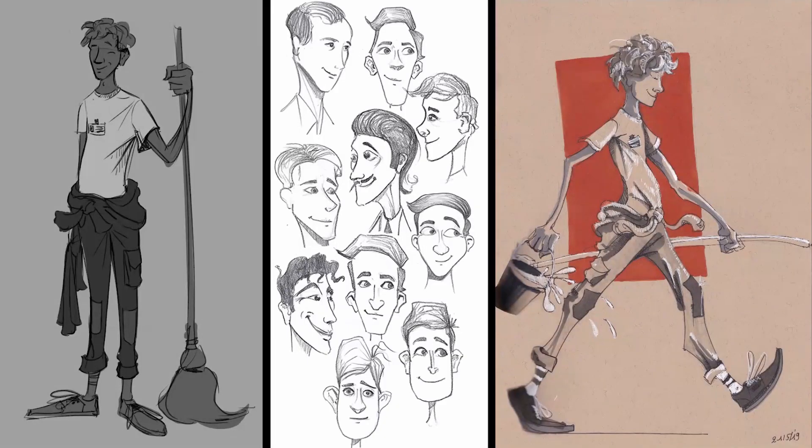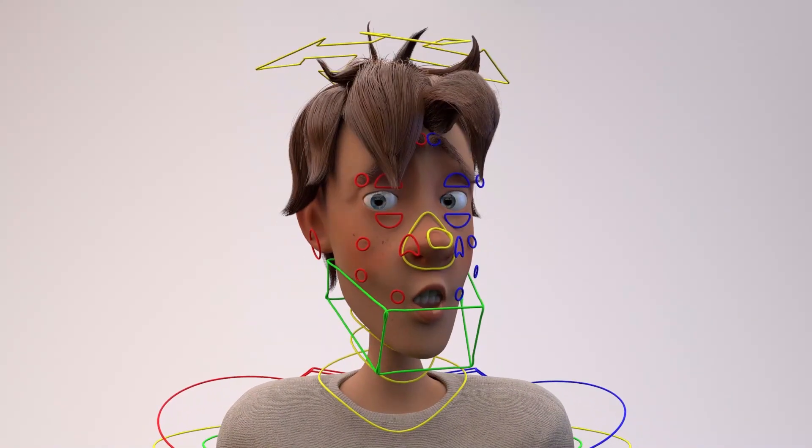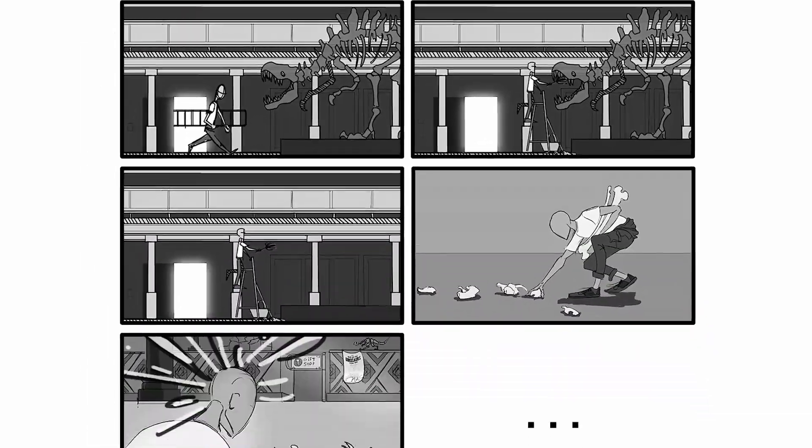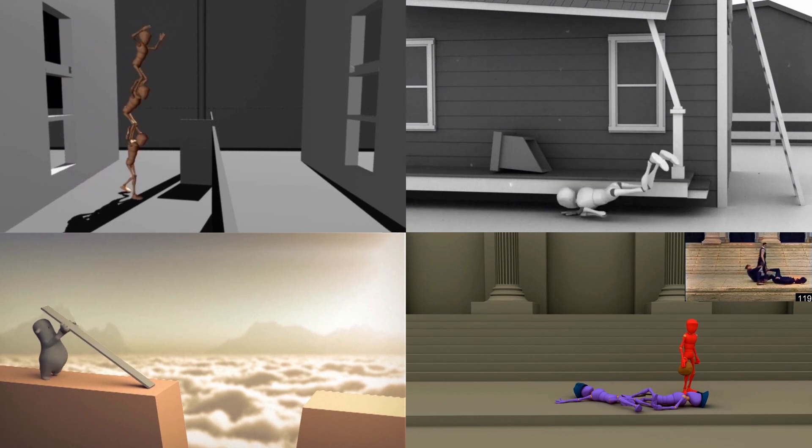In this major we take you through the entire 3D animation pipeline, mixed with a strong foundation in 3D production and pre-production. We explore the 12 principles of animation to set the right emotion, movement and timing.